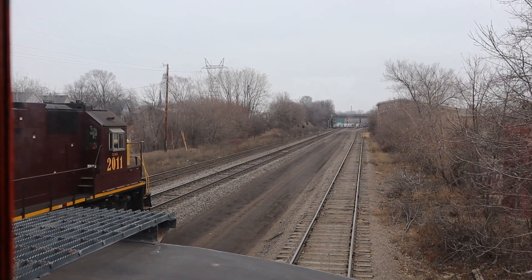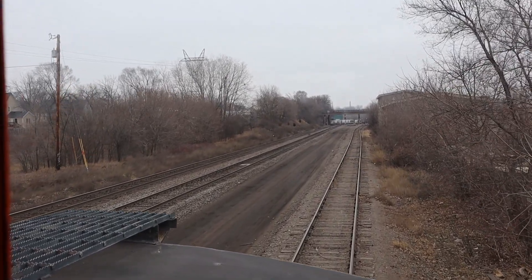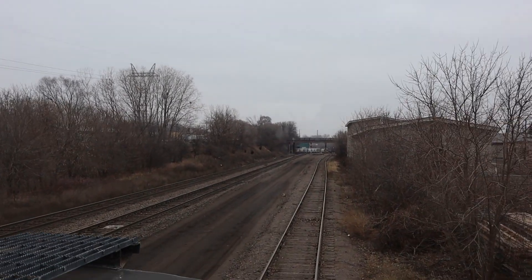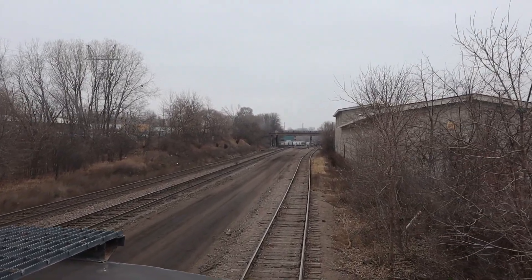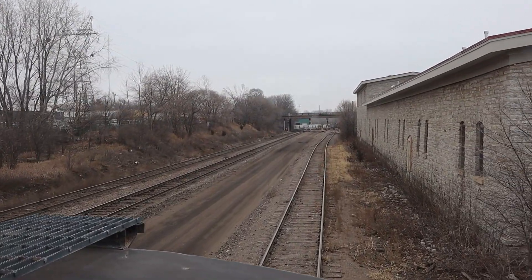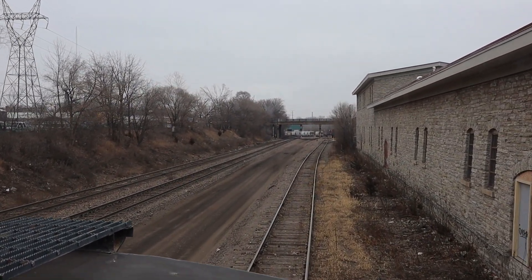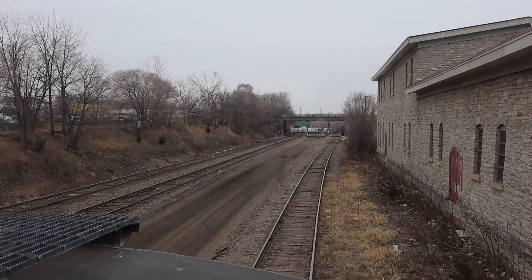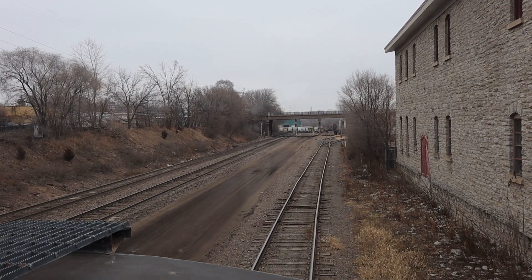Are you having fun up there? Do you see lots of trains? How could the engines even go backwards? Isn't that something? Riding in a caboose — Ollie, do you like the ride? Oh yes. You must have a great view up there.